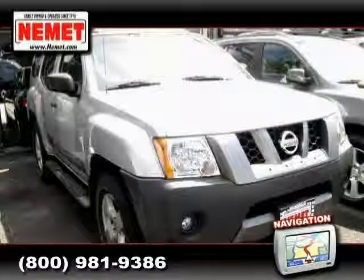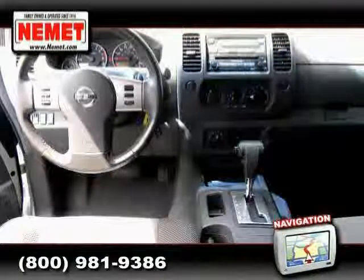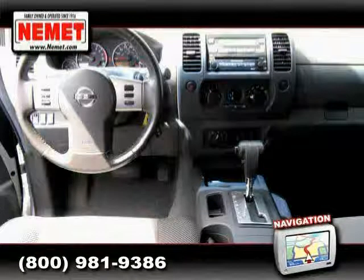Below, low mileage of 34,885 miles makes this X-Terra an easy choice for you.